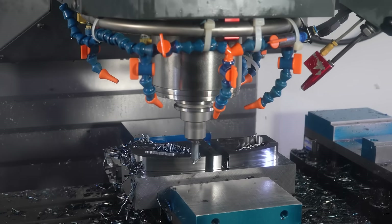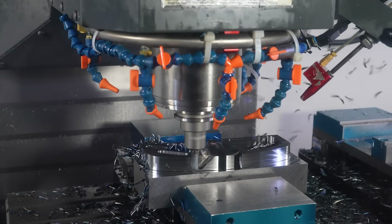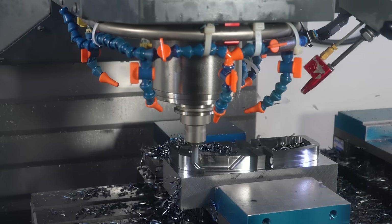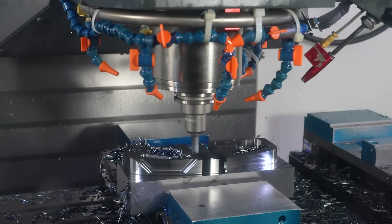High efficiency machining is great for those customers that have advanced CAM programs, advanced machines that are rigid, and a high capability of speed and look-ahead on the controller. Not everybody has that, and what SGS prides itself on is working with the big companies but also the little guys as well. If somebody's working out of their garage with only a smaller, older machine, more traditional machining methods have advantages over high efficiency machining.